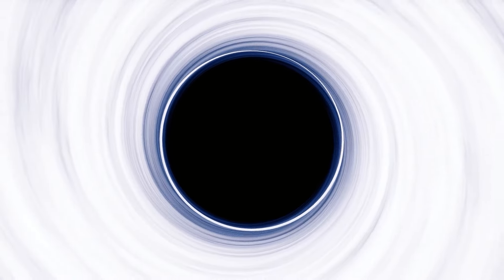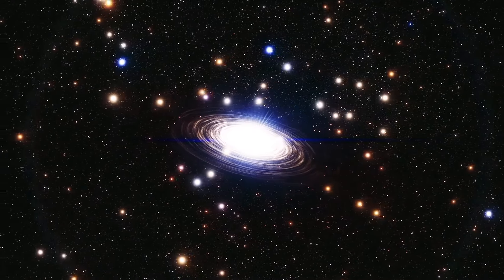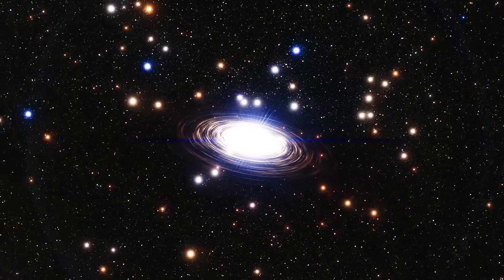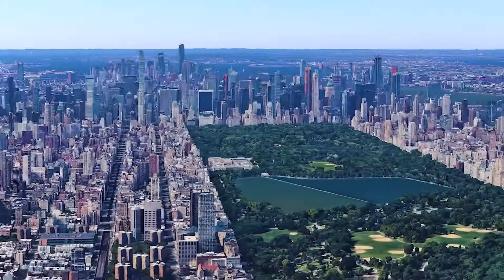Black holes are anything but holes — anything but empty spaces. In reality, they are a huge amount of matter compressed into a very small area, more massive than the sun, and condensed into a sphere about the size of New York City.